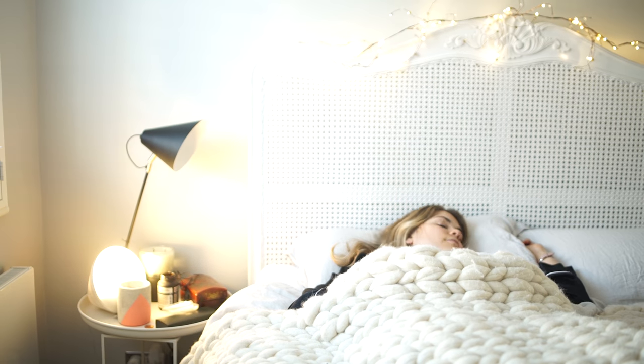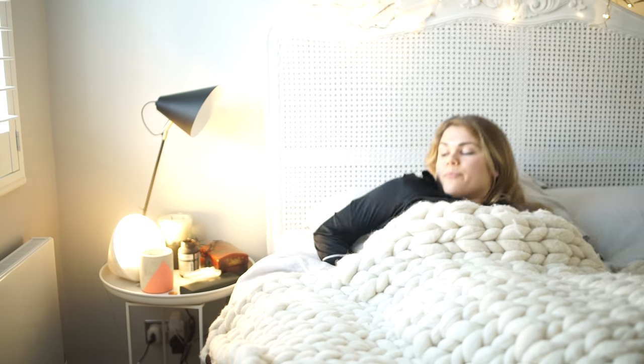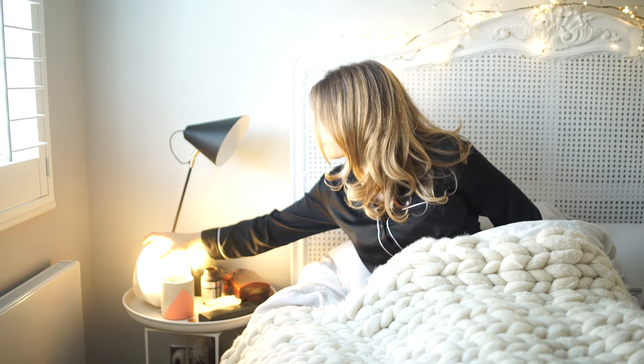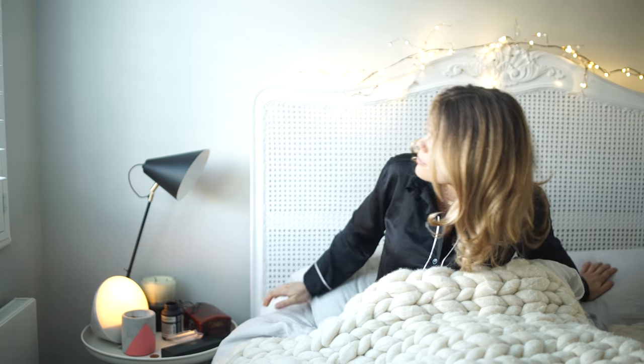Welcome to my winter morning routine video. I usually wake up at about 7, 7:30 a.m. I use my Philips light alarm clock to wake up as it gently wakes me up in the morning — it doesn't jolt me out of bed. Once I've woken up I'll do a few stretches, some shoulder rolls, neck rolls, just to kind of wake up my body and get ready for the day.